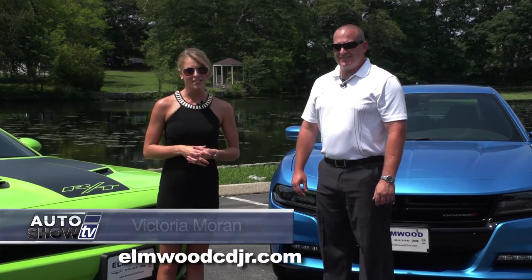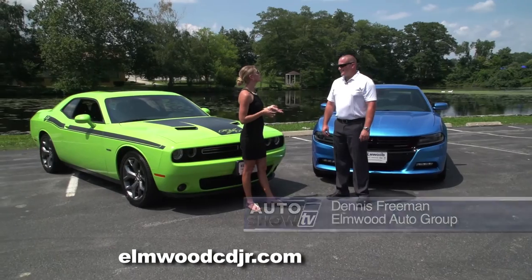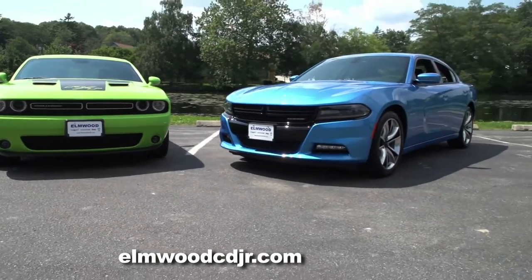Well folks, we've been waiting a long time to do today's segment. Joining us is Dennis Riemann from Elmwood Auto Group to tell us about two cars that have stood the test of time — the Charger and the Challenger. And here they are, two classic American muscle cars: the Dodge Challenger and the Dodge Charger.